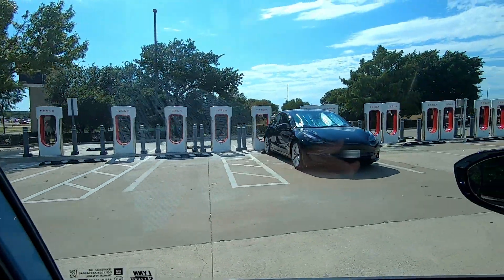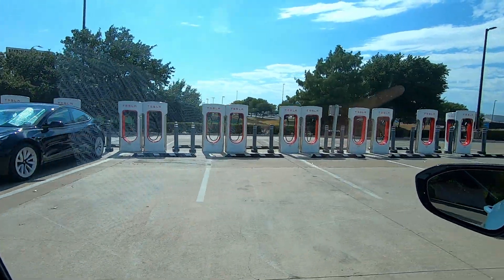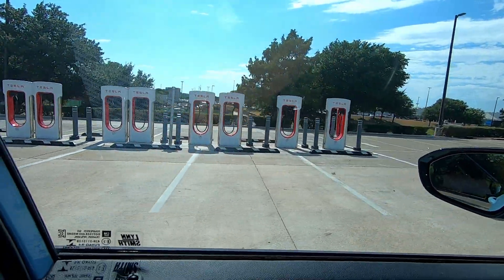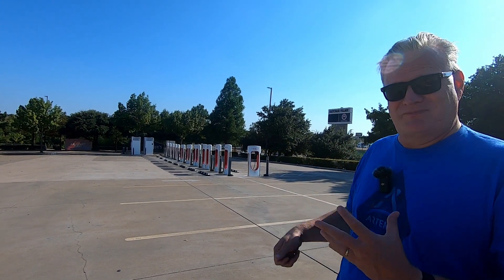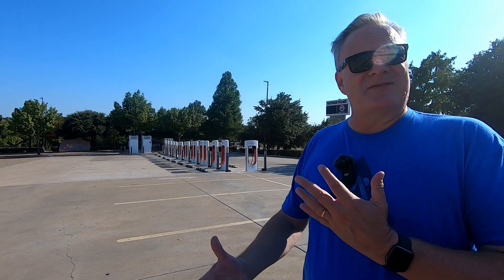This is the first one in Texas that has Magic Dock adapters. The Magic Dock adapter is a CCS adapter that allows any EV equipped with a CCS DC fast charging plug to charge at a Tesla Supercharger. You activate these chargers through the Tesla app, and we're going to show you what that process is like and do a 10-minute charging test on these Superchargers.